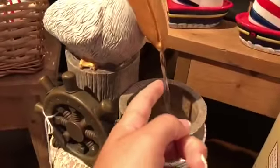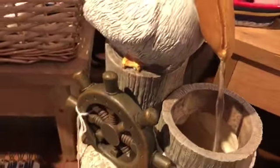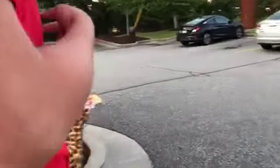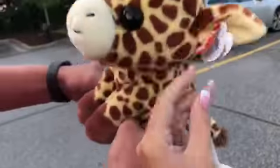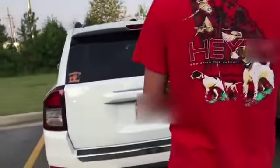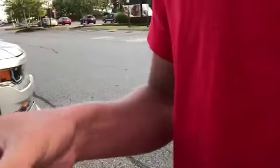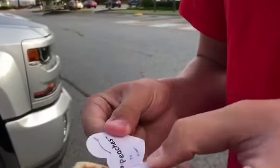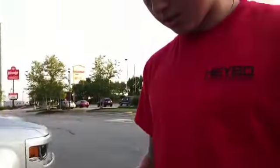I'm gonna put this guy. Mason got me this sweet guy. Wait, does it come with a name? His name's George. Really? Oh wait, is it Peaches? It says their name in there, I think. Peaches! No, he's not Peaches. He's George. George is a giraffe.